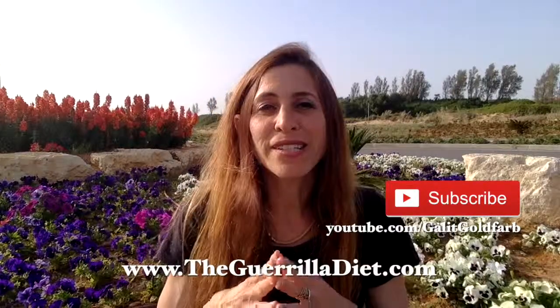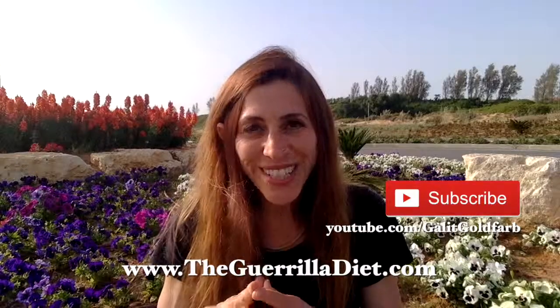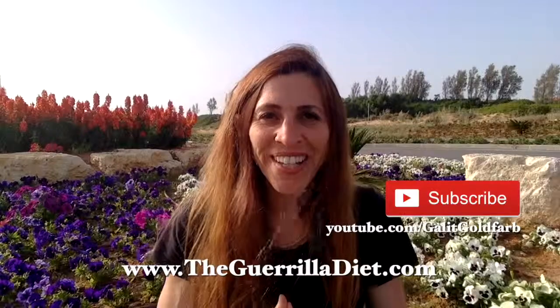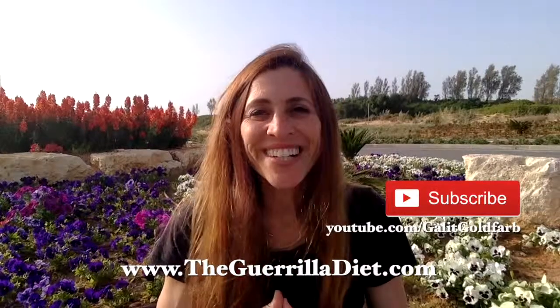If you like this video, please give it a thumbs up. You can subscribe to my channel and ring the notifications button to get updates whenever I upload a video. Please visit my website at www.thegorilladiet.com for a lot of health and dietary information. Thank you very much for joining. Bless you.